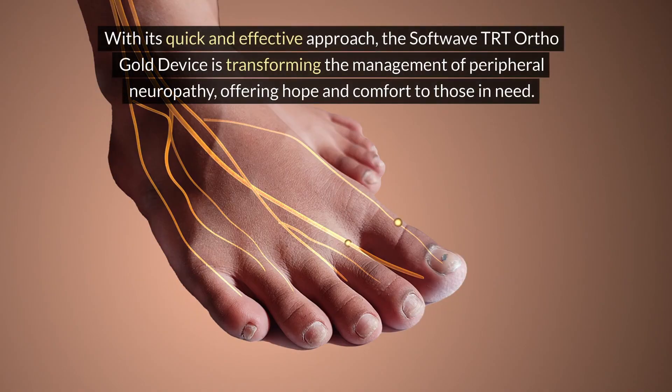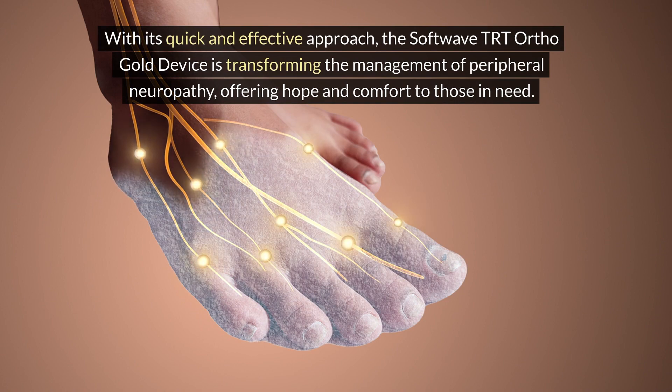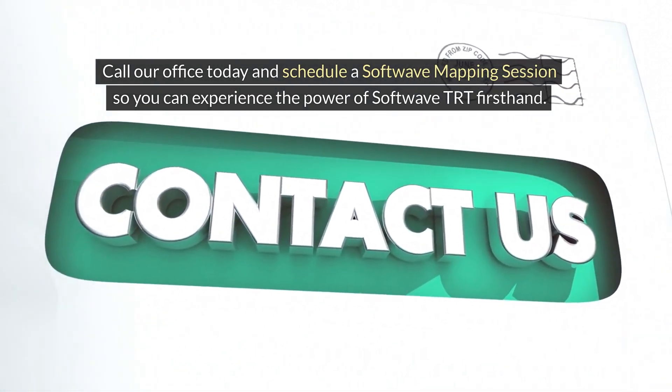With its quick and effective approach, the SoftWave TRT OrthoGold device is transforming the management of peripheral neuropathy, offering hope and comfort to those in need. Call our office today and schedule a SoftWave mapping session so you can experience the power of SoftWave TRT first-hand.